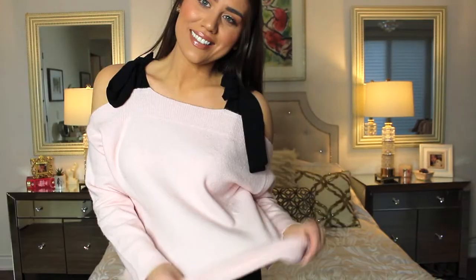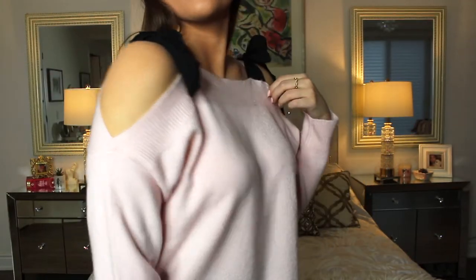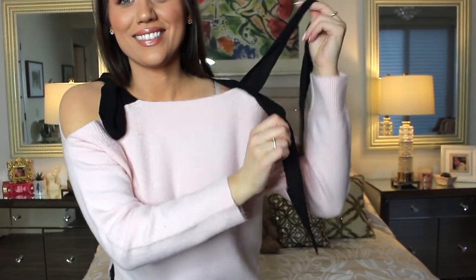Both items were buy-one-get-one-free in the sale section. This sweater was the more expensive of the two — in a large, sale price $15, original price $33. I bought it specifically for the shoulders: instead of being fully off-the-shoulder, it has little bows that hang on your shoulders. That bow detailing gives it a nice elevation over a basic pink sweater, and since it was BOGO free I took advantage.